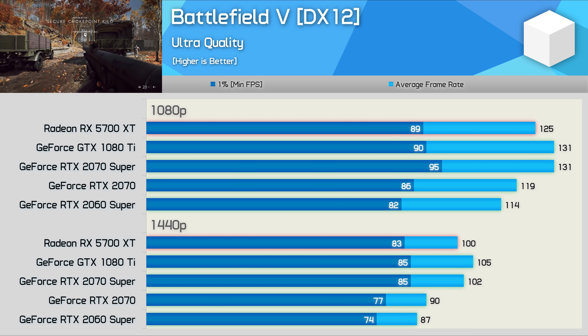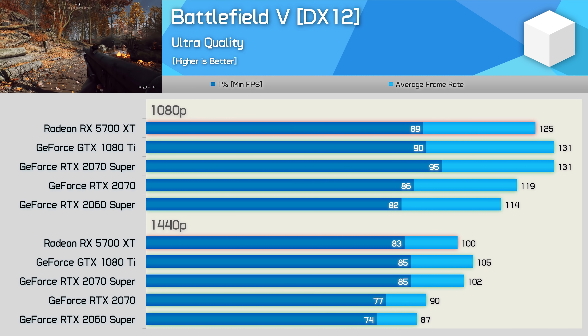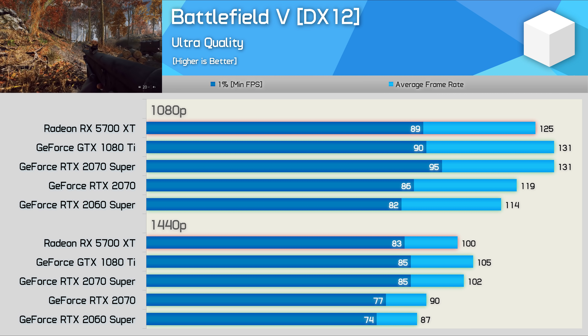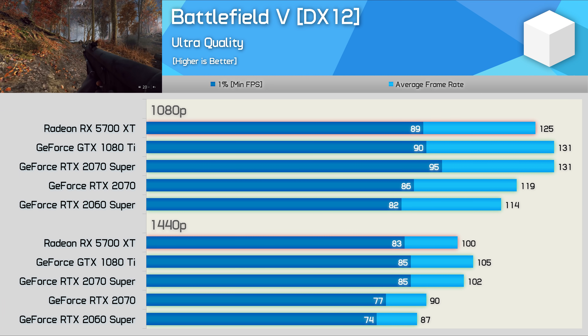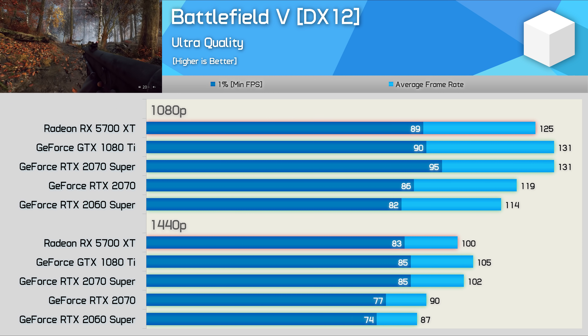And last up, we have Battlefield 5 using the DirectX 12 API, and here the GTX 1080 Ti is comparable with the 5700 XT and 2070 Super. Solid performance at 1440p, given we're looking at over 100fps on average — a strong result to finish up this dozen-game examination.